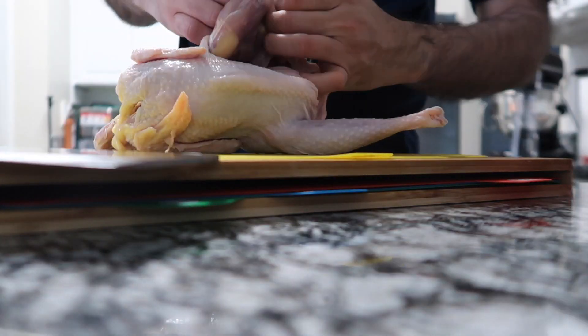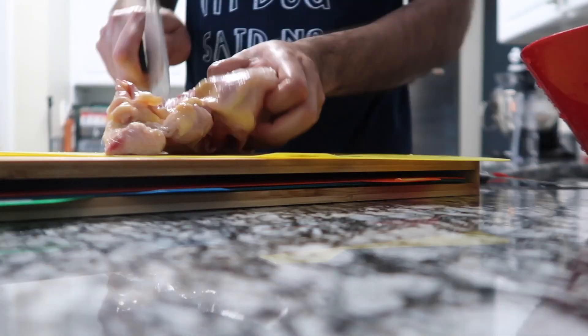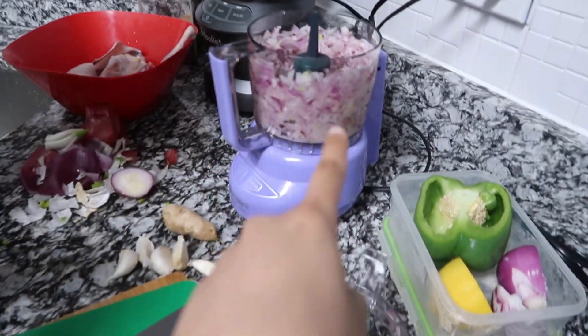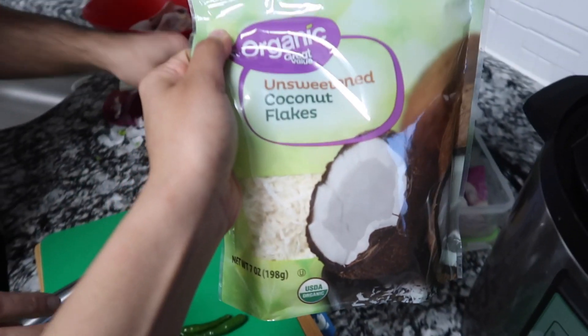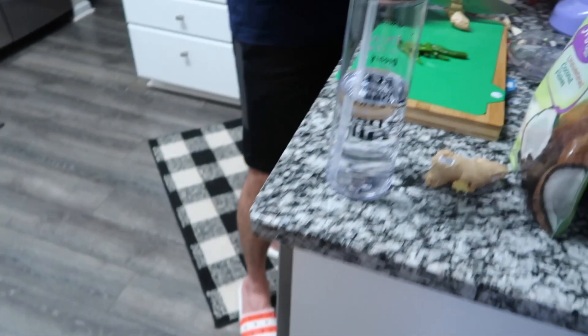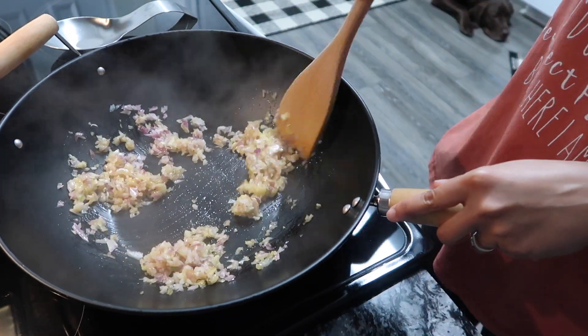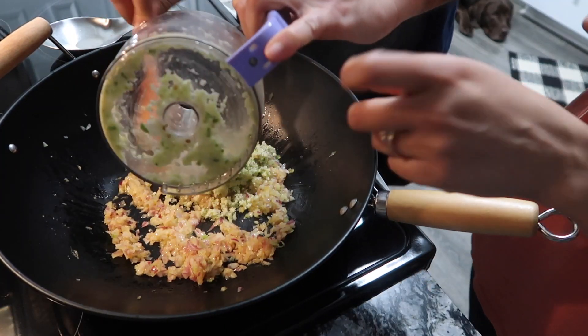For the masala, we are using finely chopped onion, green chili, garlic, ginger, and unsweetened coconut. We're going to make a paste or mixture out of it, then cook it with mustard oil. For spices, we're using coriander powder, salt, and Kashmiri lal mirch for the color, and then we'll add the chicken. So this is just the finely chopped onion we are cooking, and here is the paste of coconut, ginger, garlic, and green chili.